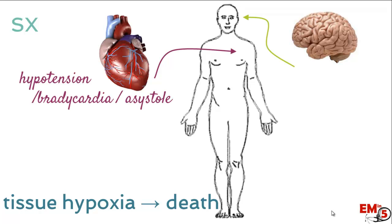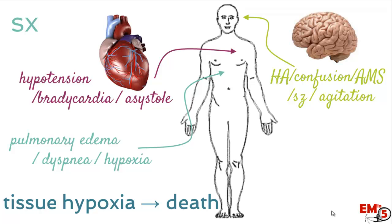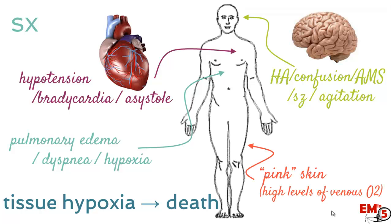Because of tissue hypoxia, we see hypotension, bradycardia, and asystole from cardiac effects, and headache, confusion, seizures, agitation, and altered mental status from neurological effects. In the lungs, you can get pulmonary edema, dyspnea, and hypoxia. The skin tends to have a pinkish hue because of high levels of venous oxygen remaining in the circulation.